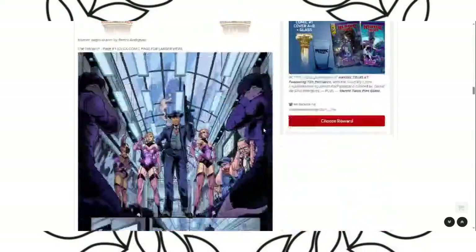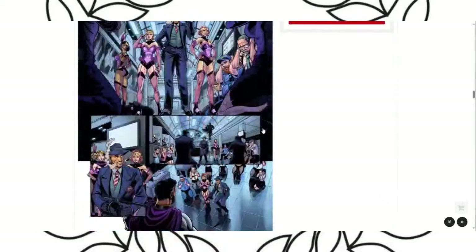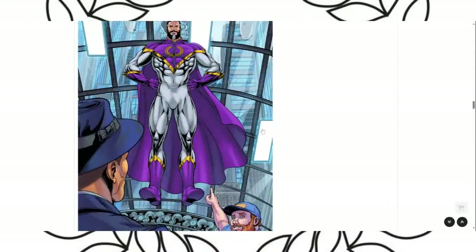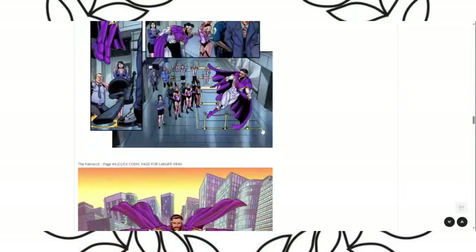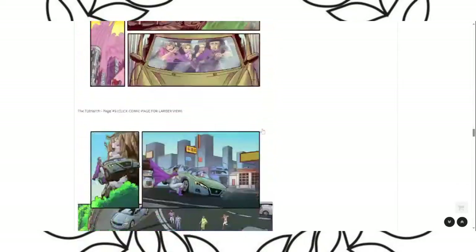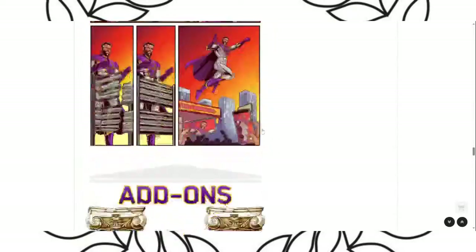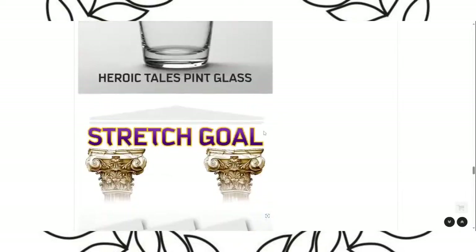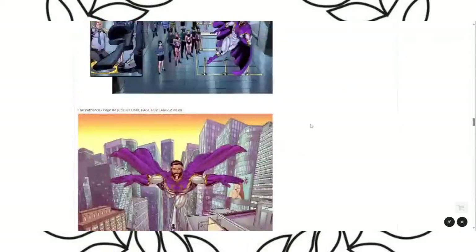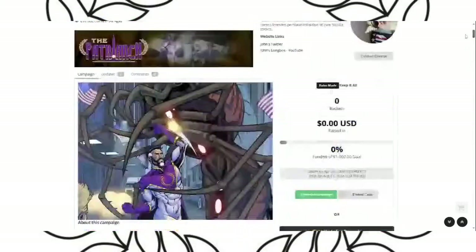The regular cover is by Renzo Rodriguez. This is the back cover, so you're not going to get an ad on the back. The interior pages are by Daniel De Silva Rodriguez — no relation to Renzo. All the artwork is done, and I've also got stretch gold cards planned.